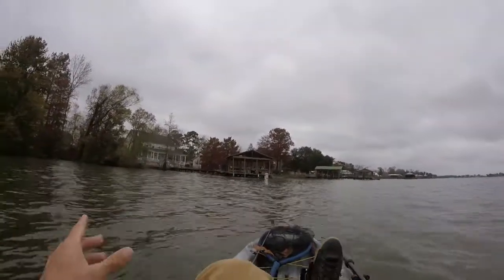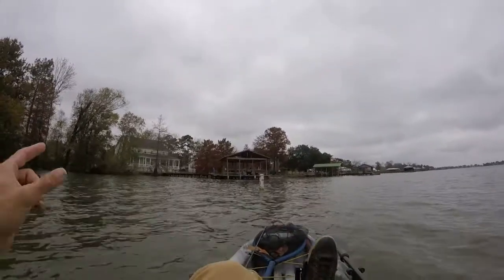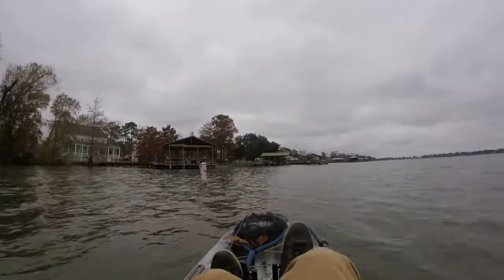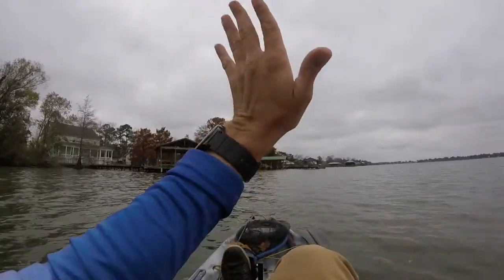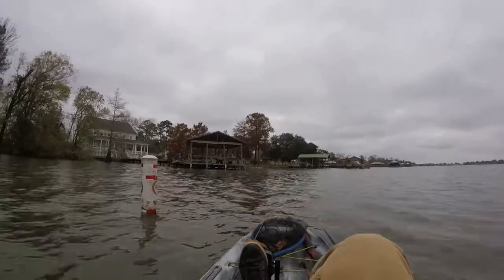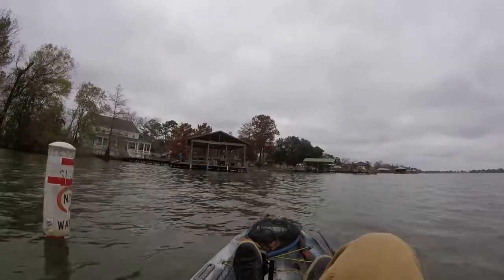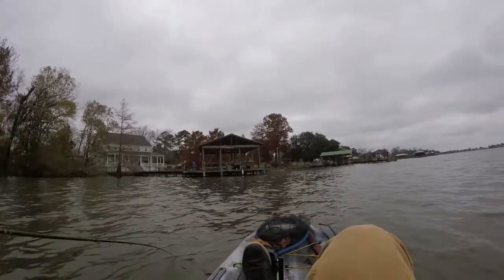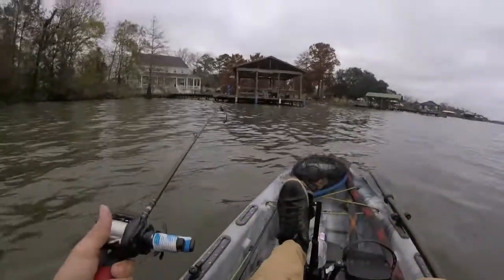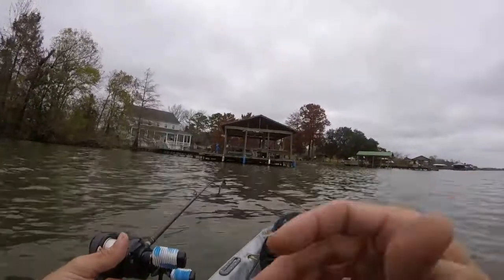The best way to get to these docks is if you launch at Jim's Place on the north end, head straight up the lake, and this is going to be the first set of docks on the left. The thing is, bass boats just don't fish them — they really can't get here. It's just deep enough for the fins on this Pelican to go all the way down.